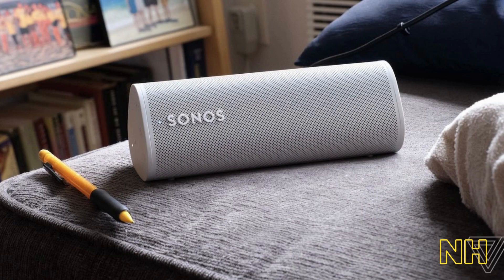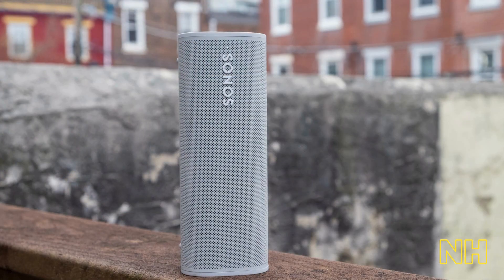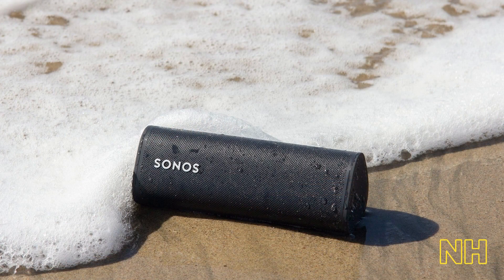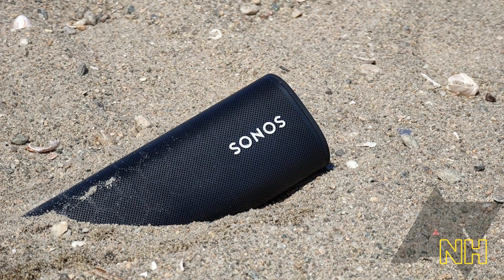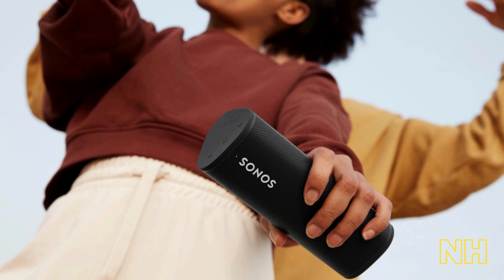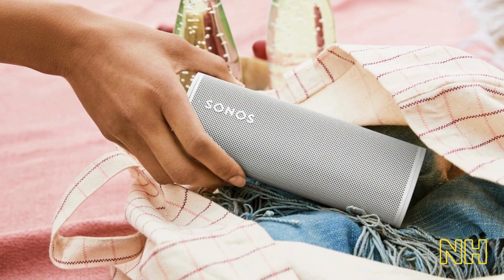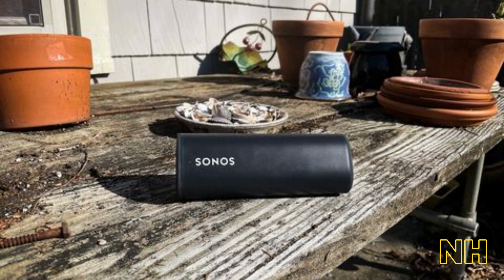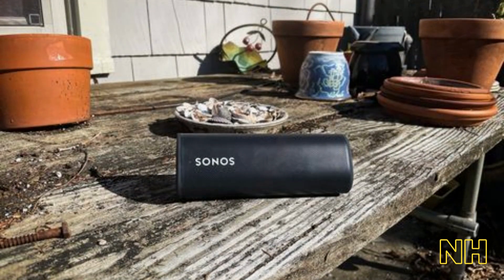Number three, we have the Sonos Roam — the ultimate portable Bluetooth speaker, designed for those who love to take their music with them wherever they go. With its small, lightweight design, this speaker is easy to carry and perfect for outdoor adventures, picnics, beach trips, and more. Featuring powerful, room-filling sound, it delivers a high-quality audio experience that will immerse you in your music, podcasts, and more. With a rechargeable battery that lasts up to 10 hours, you can enjoy your tunes all day without having to worry about running out of power.